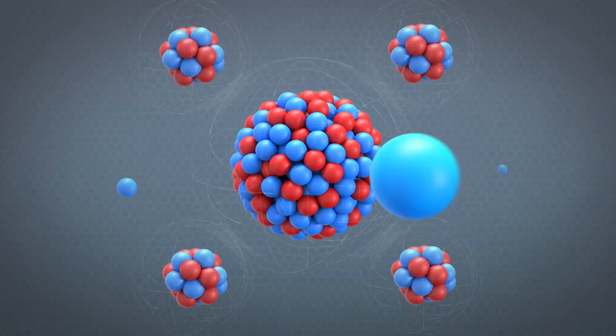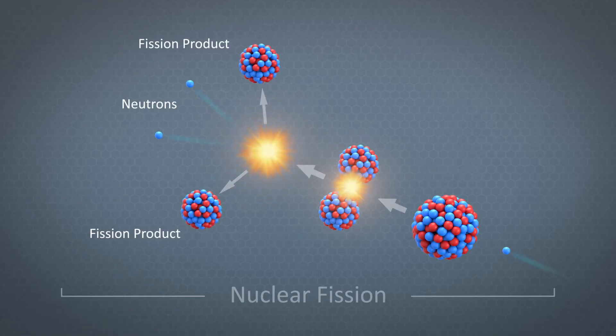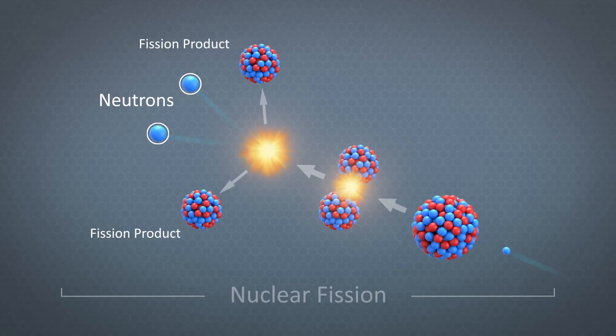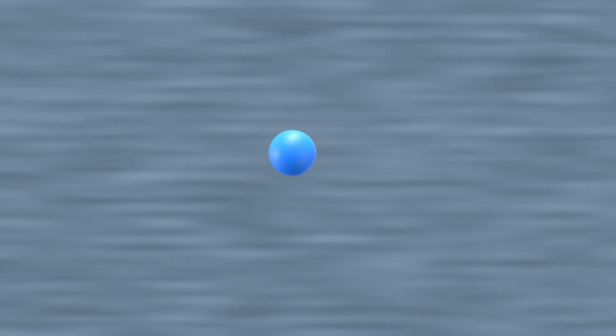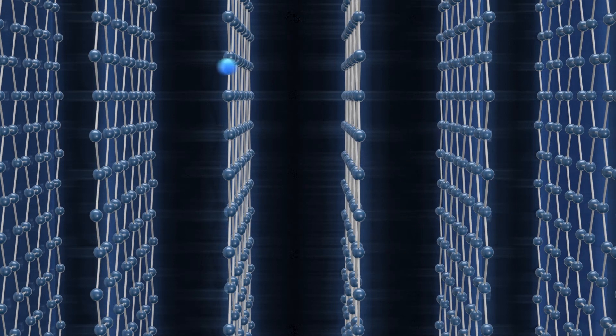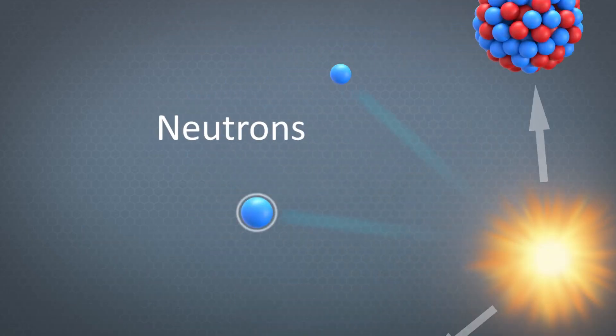When a slow neutron strikes a nucleus of fissile uranium, it sets up a situation that can result in a dramatic fission of the nucleus. Nuclear fission releases a lot of energy, mostly carried by the motion of the two products of fission, but additionally in two or three neutrons also released. These neutrons have so much energy that they're very unlikely to cause another fission until they slow down. We call this slowing down process moderation, and carbon in the form of graphite is a very good material to slow down these neutrons. Once slowed through moderation, neutrons are much more likely to cause additional reactions. For each fission event, we need to make sure that at least one of the neutrons released causes another fission and keeps the process going.